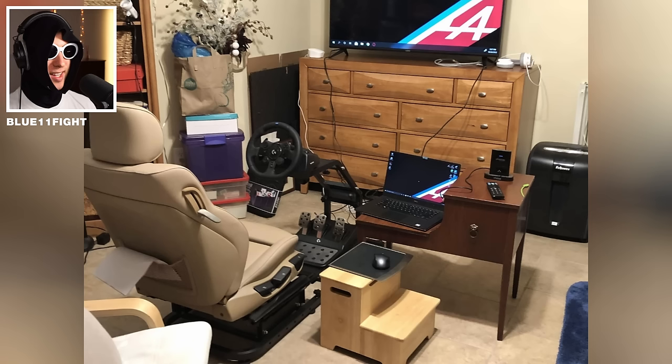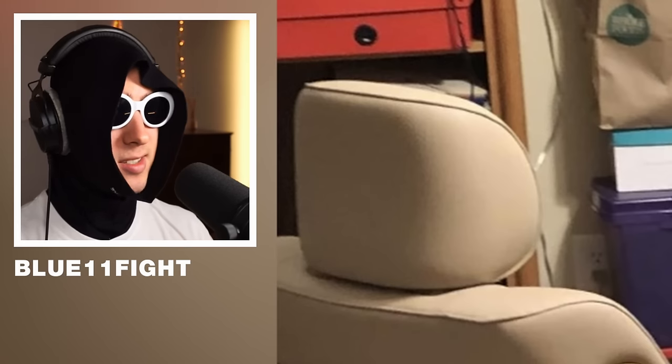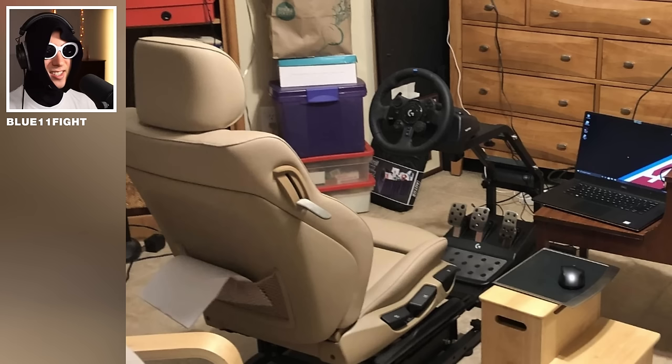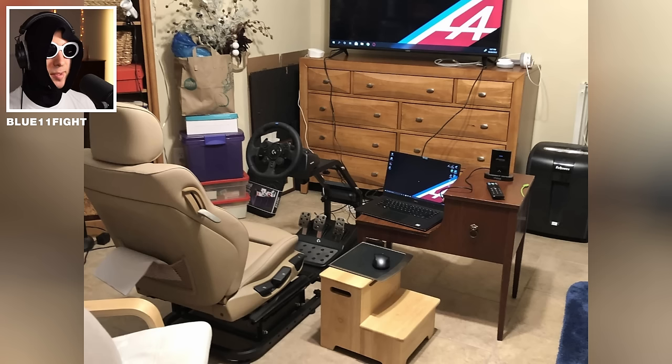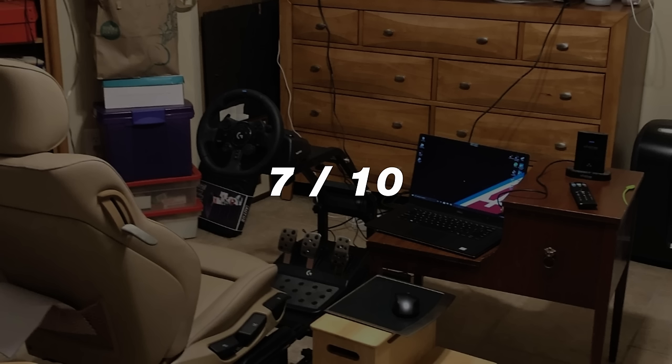This one is interesting — that is a real car seat. People actually do this. Not gonna lie, it makes sense. I think this is a seat from a BMW. Pretty comfortable, if you pay the monthly subscription. The whole thing is kinda ruined by the Logitech wheel, but it is good enough for most people. 7 out of 10.